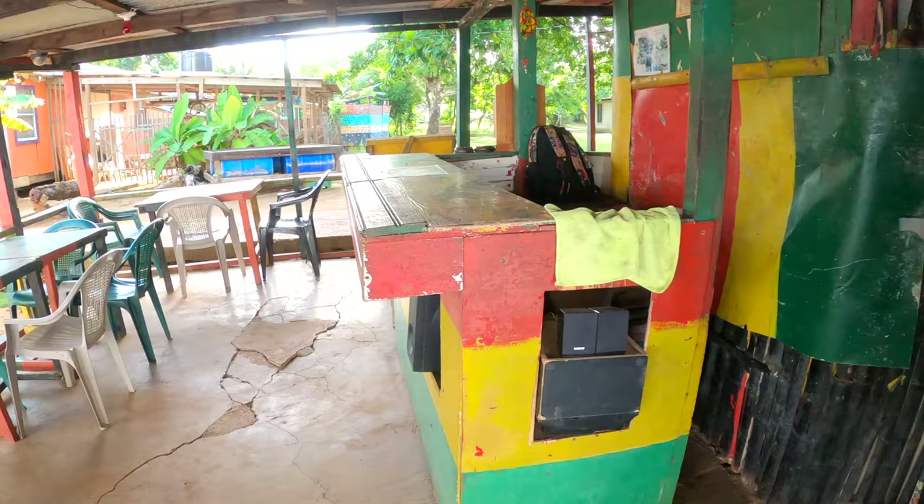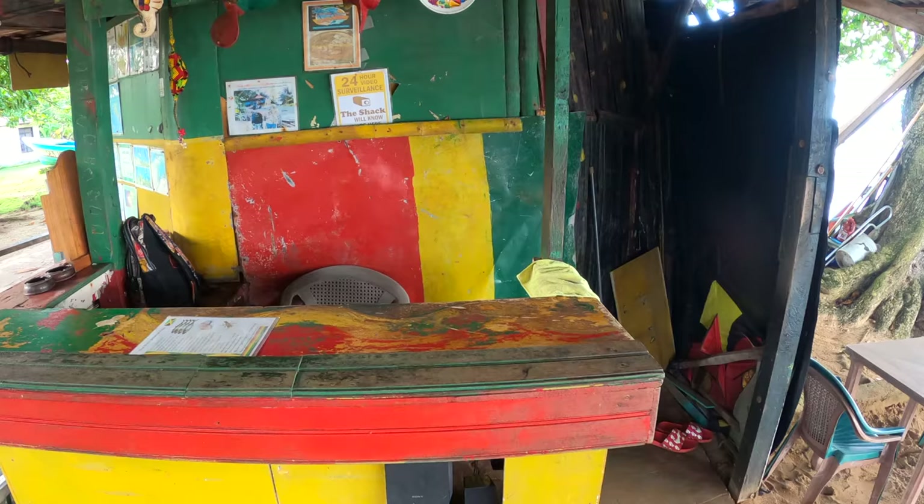After a peaceful night's sleep with no cars, no noise, and tons of stars, I am now having breakfast at a place called The Shack, and true to its name, it is literally a shack on the beach.